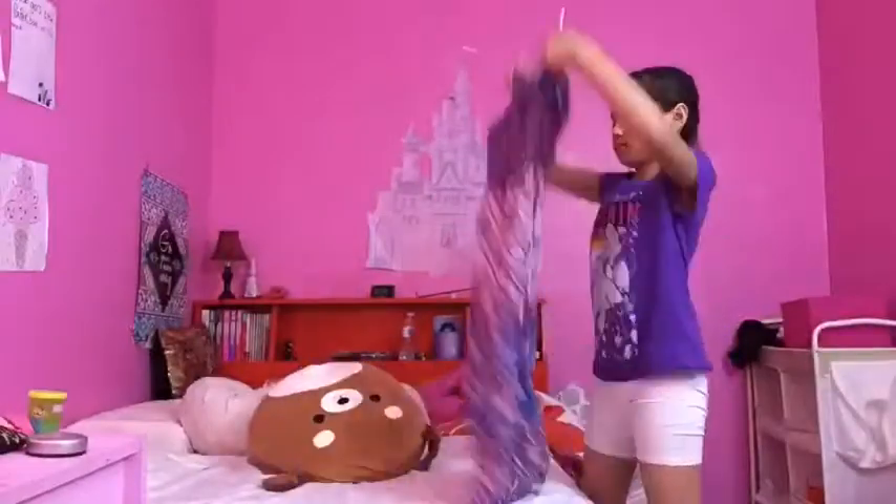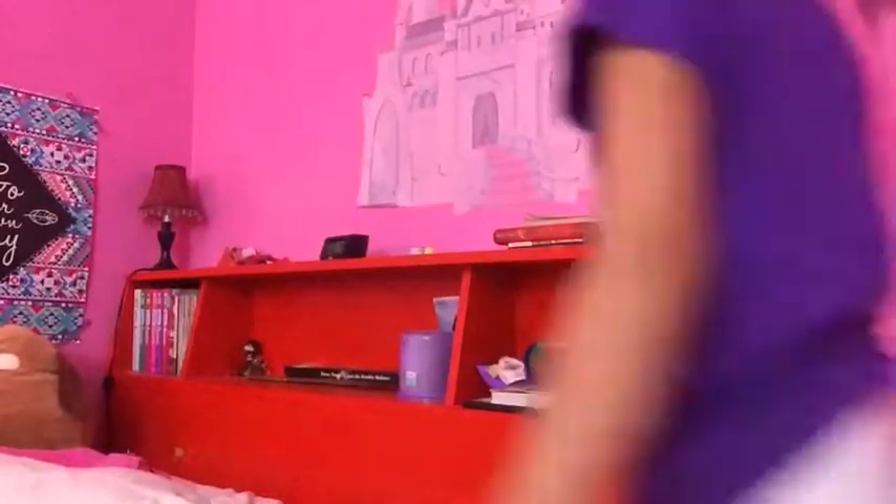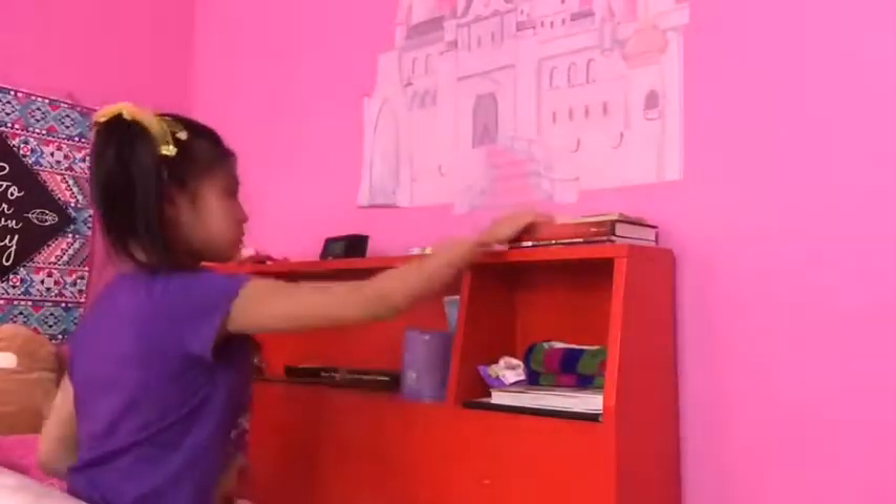Tip number one is to start by cleaning the biggest thing in your room. For me, that's my bed. Tip number two is to clean your room in a cycle — since I just cleaned my bed, I will be cleaning my bed rest, bed head, whatever you want to call it, next.